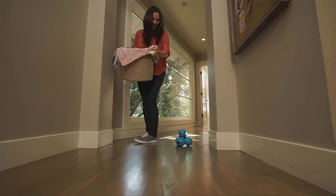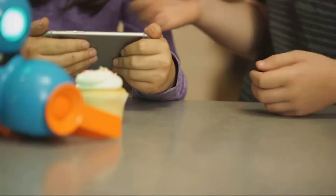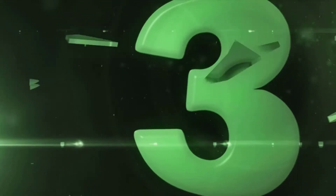It can dance, follow a racetrack, make noises, light up, and more. The more quests your child completes, the more this robot will do. It's really nice that this is a progressive learning curve for children aged 6 years and over.